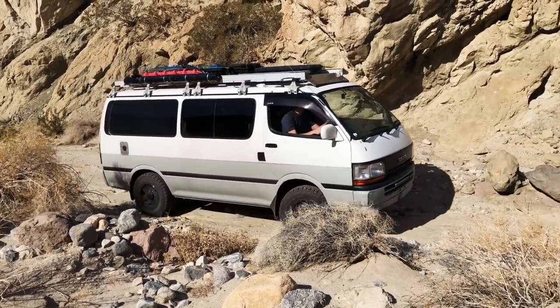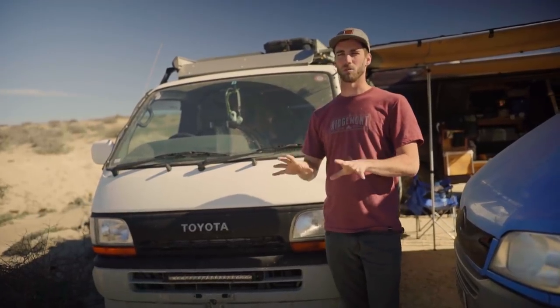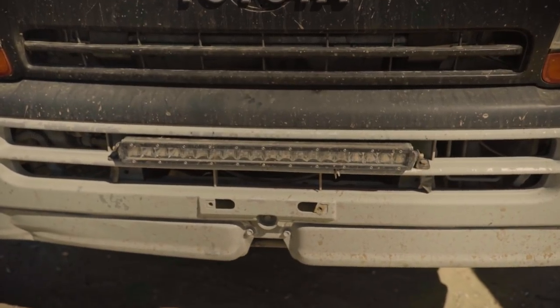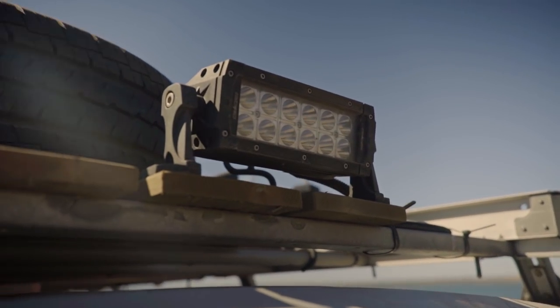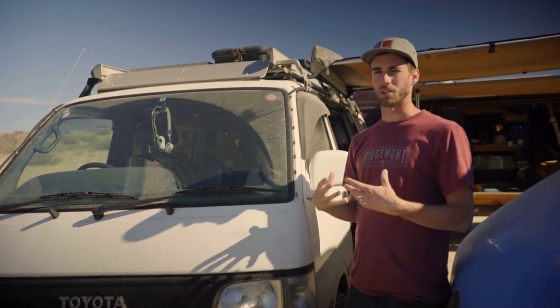I've learned through the years that having exterior lighting is really paramount and super important. So I mounted a 20-inch light bar down here, and I also put side-mounted lights up here and on the back so I can flick those on when I'm looking off to the sides and when I'm backing up in pitch dark.